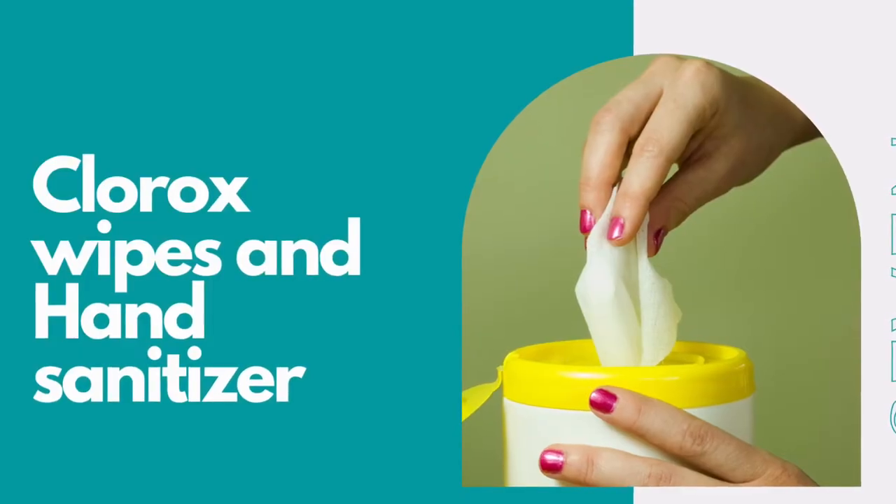Number eight on my list is Clorox wipes and hand sanitizer. Nowadays we are just so much more conscious about germs, and having your own Clorox wipes comes in handy especially when you first go into your stateroom — you might want to wipe down a few things, especially if you have kids who touch everything. Also, even though there are plenty of hand sanitizer stations all around the cruise ship, nothing is more convenient than having your own personal hand sanitizer. I personally like the spray kind — the gel kind seems a little slimy — but take whatever you like best.